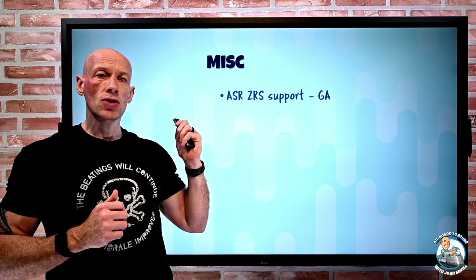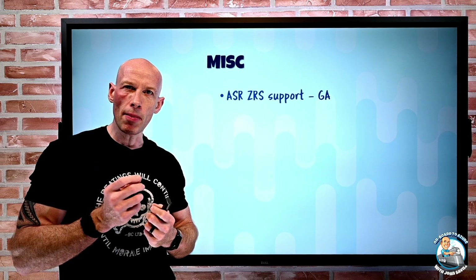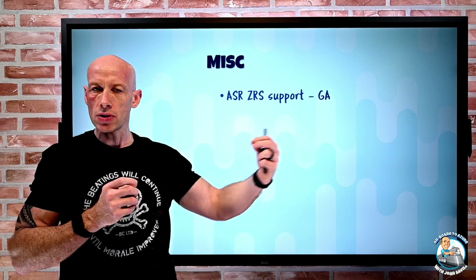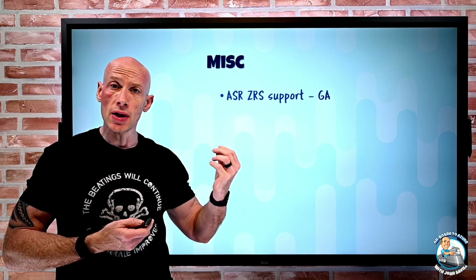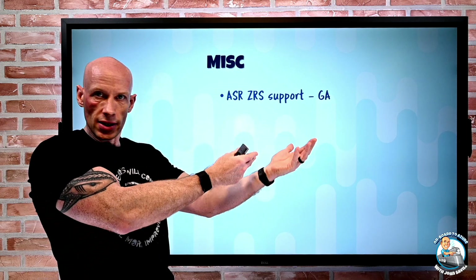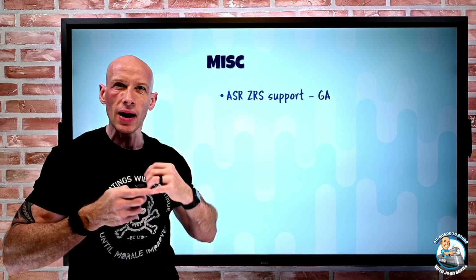On the miscellaneous side, Azure Site Recovery now has zone-redundant storage support in GA. Zone-redundant storage spreads the three copies of your data across three availability zones within a region. Now, if you have a virtual machine using zone-redundant disks, Azure Site Recovery supports it — it will replicate to your target region using a ZRS-protected disk for an equivalent level of protection.